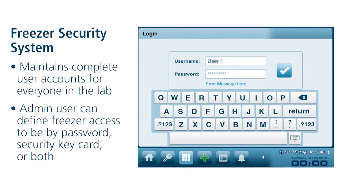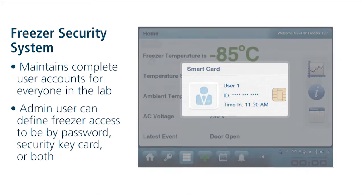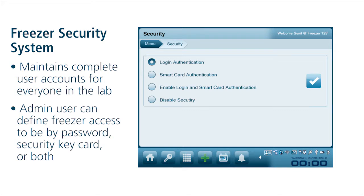If security is enabled by the Freezer Administrator, the new Lexicon 2 ULT Freezer with Alto Platinum Controller maintains complete user accounts of everyone in the laboratory. Different users can have access to different freezer controller functions. In addition, the system administrator can define if freezer access must be done by a password, a security keycard, or both a password and security keycard to open the electronic lock on the freezer, keeping your samples as secure as possible.